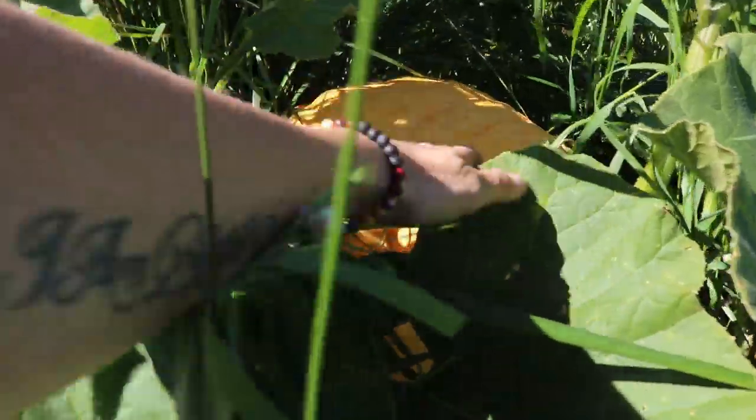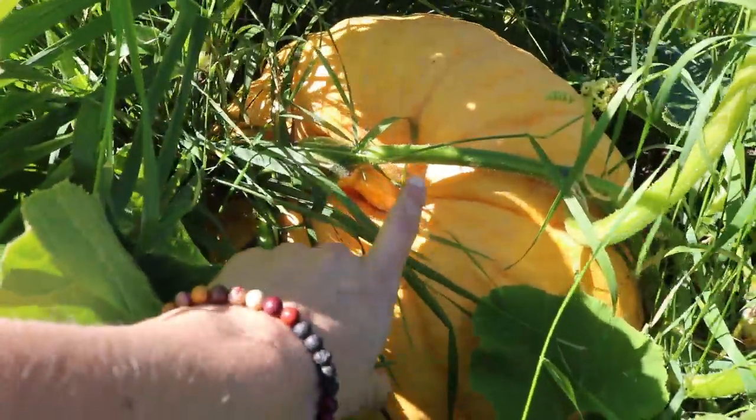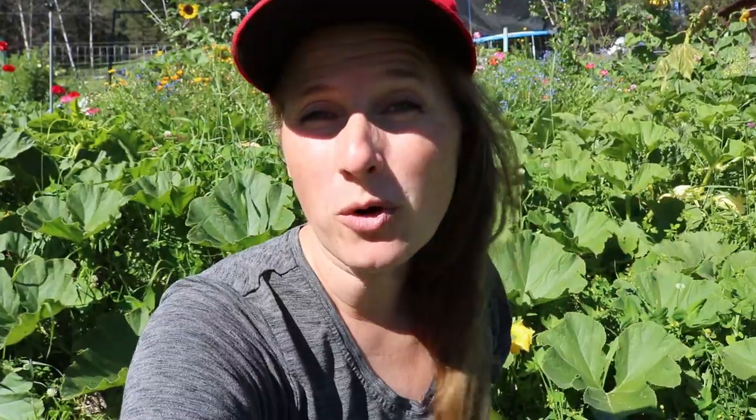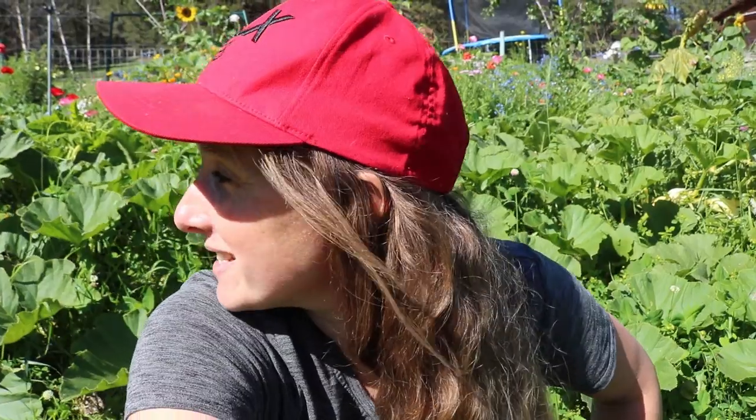Let me show you the size of this pumpkin. This is I think the biggest pumpkin I've ever grown for sure. We don't normally get really huge pumpkins, but I planted a couple of Dill's Atlantics — those are those really giant pumpkins — for the kids for jack-o-lanterns, and I'm happy to say I think there's four or five really good sized pumpkins over there.